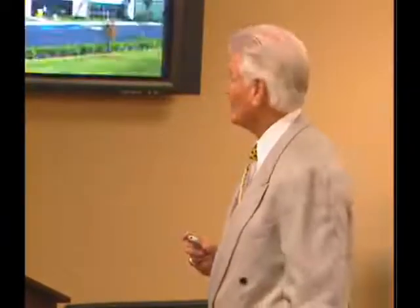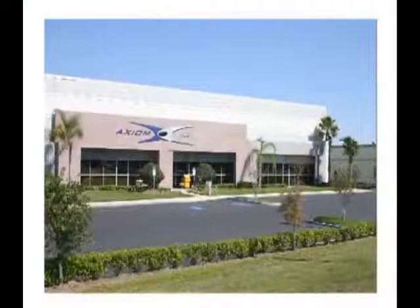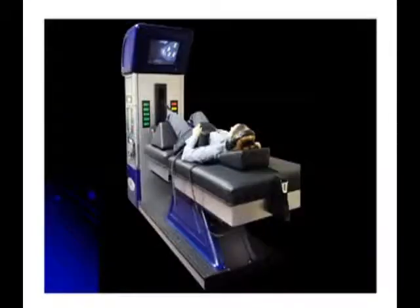This treatment is offered here at Axiom Worldwide, and the equipment that these patients were treated on is on display here.